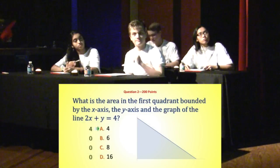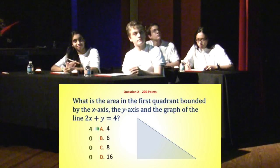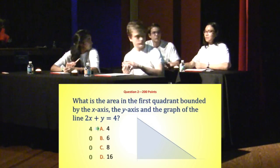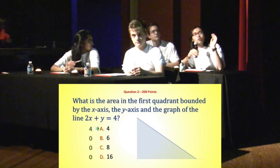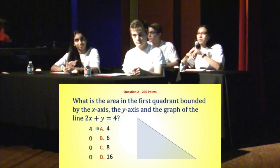We'll see how this question went. Four people picked A — is that correct? It is correct. Nice going, all four of them. Sandy, do you want to explain how you got that one with the microphone? So basically I found the y-axis and the x-axis — it goes up to 4 and 2 — and then I found the area of the triangle: 4 times 2 divided by 2. There you go, it worked out perfectly. A good explanation, Sandy.